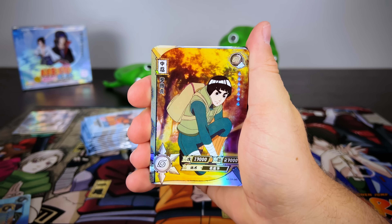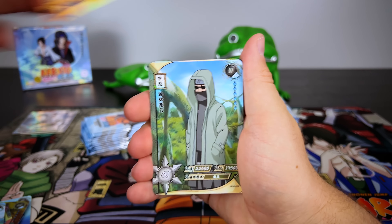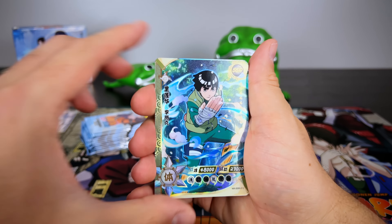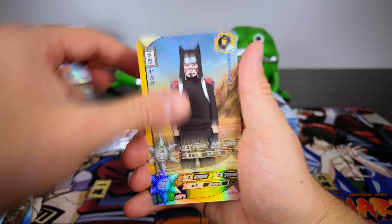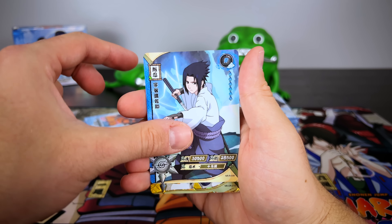With each pack there are five cards included, so we've gone through quite a bit without a hit. There's about a 15 to 20 percent chance to get a hit in these booster boxes. Here's an SSR — those are decently rare but not too difficult to complete the set if you pick up a few boxes, since I think there's like eight to ten of those in each box.